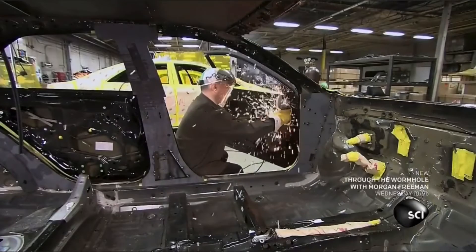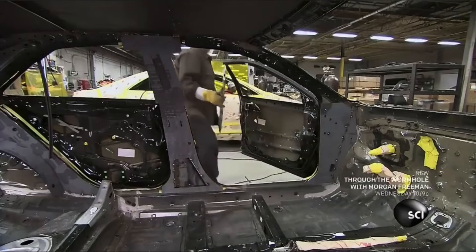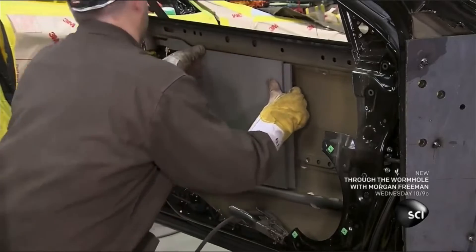A mechanic uses an electric grinder to remove the standard steel panels from the door. Armored steel plates designed to fit the chassis are then welded in place.